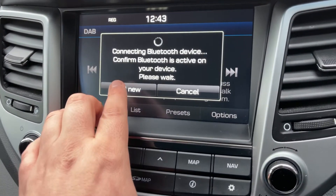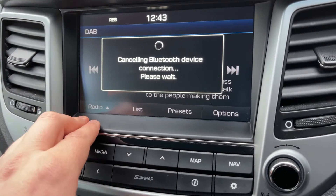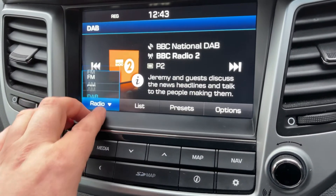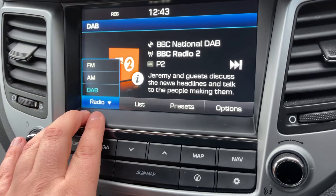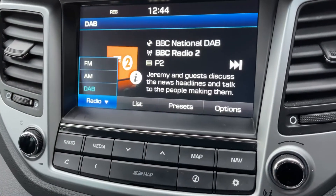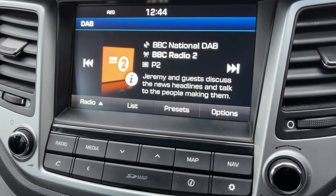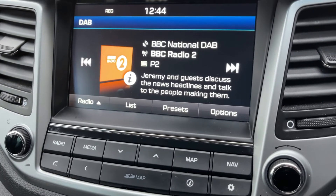Hit the phone button and then you'd hit 'add new' — we're going to hit cancel for now. When it comes to music in this car we have the radio of course, with DAB, AM and FM. Hit media to listen to your own music. You can connect up an auxiliary device, a USB device, and stream your music wirelessly via Bluetooth audio as well, so plenty of ways to listen to your music in this car.